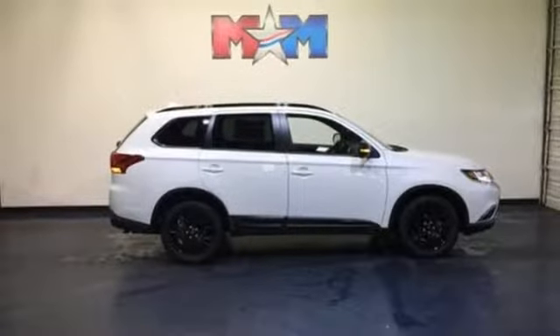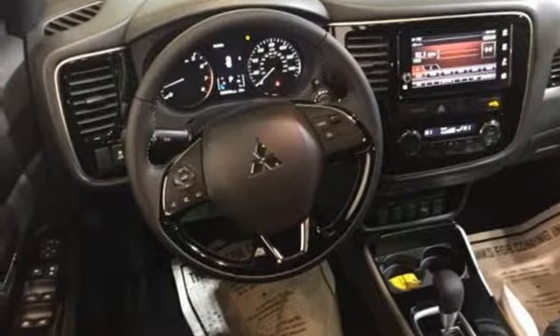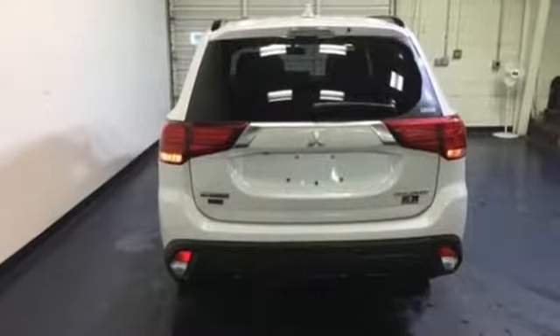Enjoy the conveniences of backup camera, touchscreen audio system, and Fuse Hands-Free Link system too. No detail is too small. This Mitsubishi is your best ride yet.